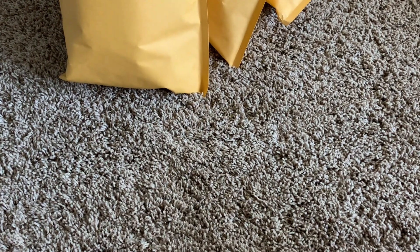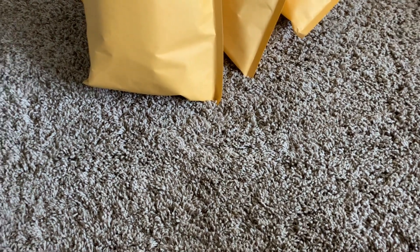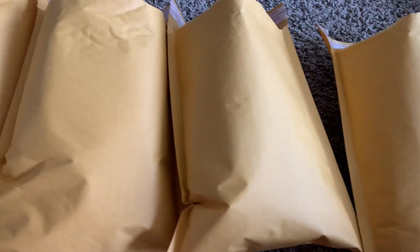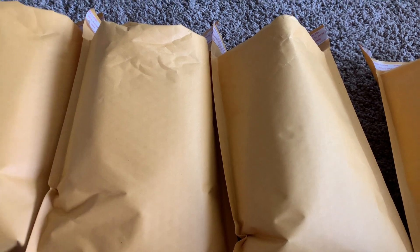Hi guys, welcome back to my channel. So today is some destash goodies. They are all mystery bundles just because I don't have time to go through every single little item because I have a lot of packages. Most of this stuff I'm cleaning through my room. I bought so many things and duplicates and I was going to gift it in happy mail but never got around to it. When I swap with people I like to personalize the gifts or make it match the collection.